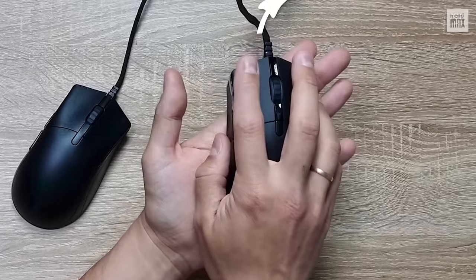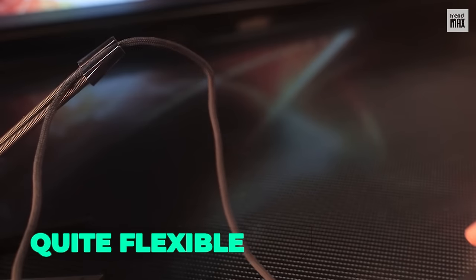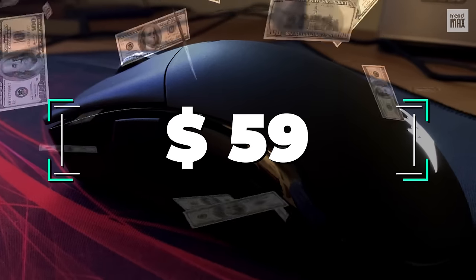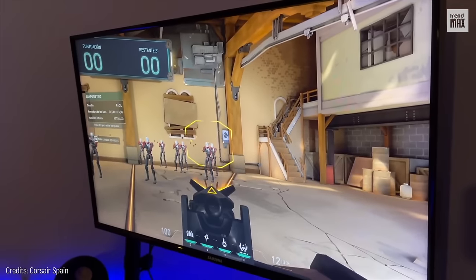This means the mouse pointer will reach elements efficiently and without correcting the position excessively. The cable is quite flexible and feels like an extension of your hand. This is a budget gaming mouse for only $59. If we keep in mind it was designed specifically for gaming, the price is fair.